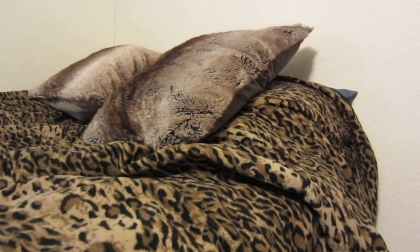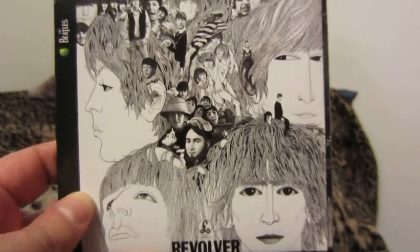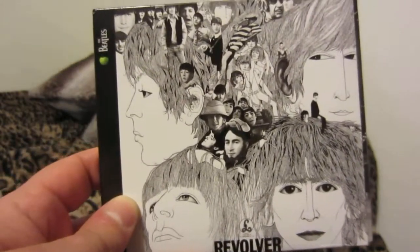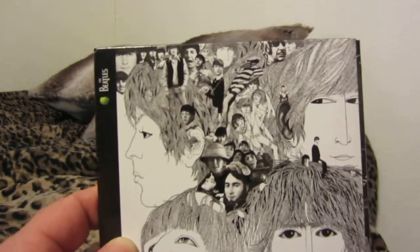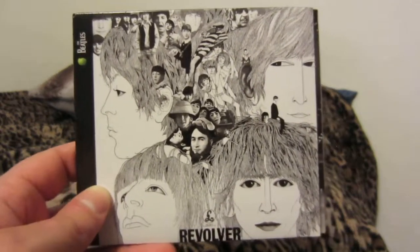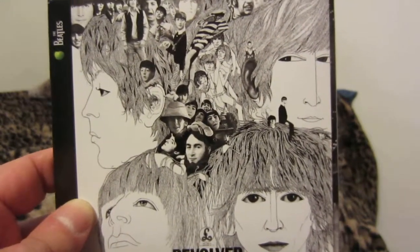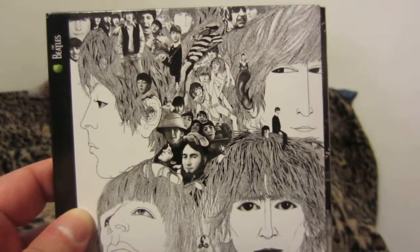Welcome to a new collection video. In this video I'll be covering my Beatles collection. These are the 2009 remasters. I do have another one — it's an earlier Beatles album, I just can't seem to find it. So we'll just go ahead and go with this. This is my original collection that was mostly bought for me shortly after these were released. The other one I just talked about I bought way later on, like a year or two ago.